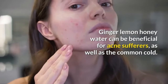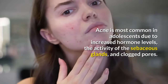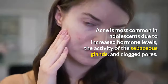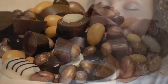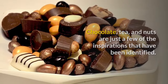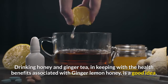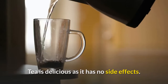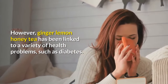Ginger lemon honey water can be beneficial for acne sufferers, as well as the common cold. Acne is most common in adolescents due to increased hormone levels, the activity of the sebaceous glands, and clogged pores. Numerous stimulants can cause hormonal changes — chocolate, tea, and nuts are just a few that have been identified. Drinking honey and ginger tea, in keeping with the health benefits associated with ginger lemon honey, is a good idea. However, ginger lemon honey tea has been linked to a variety of health problems, such as diabetes.